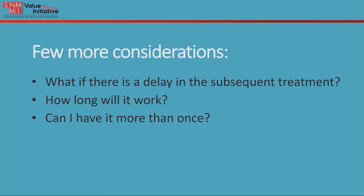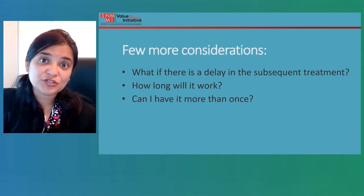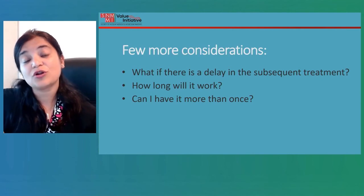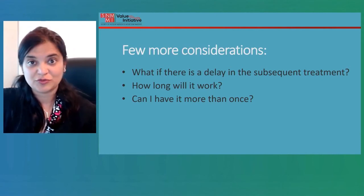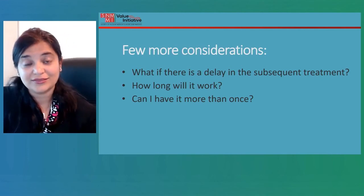There are a few more considerations related to radium-223. One is: what if there is a delay in the subsequent treatment? As mentioned, these treatments are four weeks apart. The scientific literature shows that a delay of up to four weeks does not alter the efficacy of the treatment. However, if the delay is beyond four weeks, that has not been well studied and would be at the discretion of your oncologist.